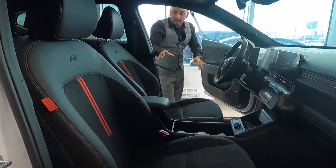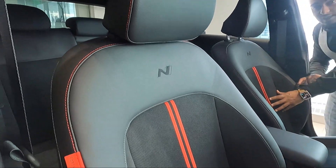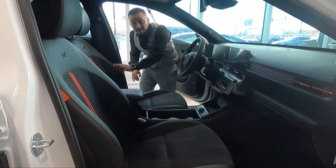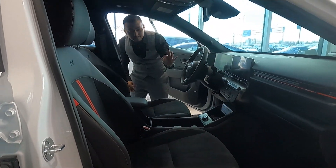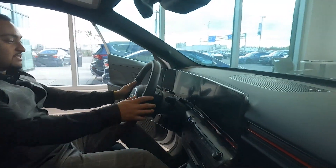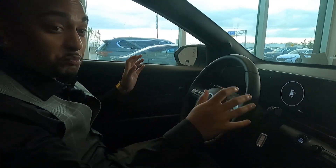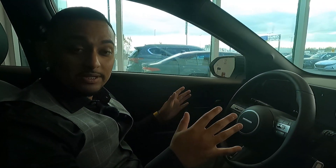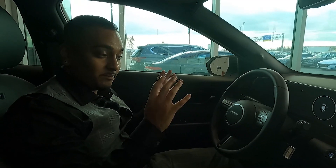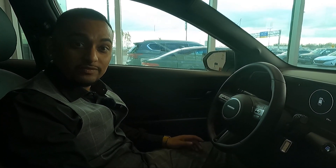The seats are a leatherette mixed with suede alcantara material, and they have red accents and red stitching that make them look very premium. I'm very nicely able to fit into this vehicle — it's a nice solid-sounding door when you close it, making you feel like you're in more of a luxury vehicle.